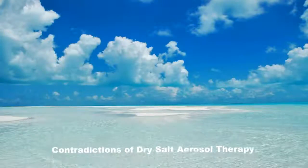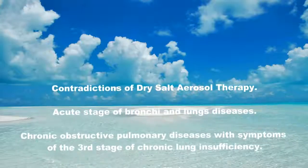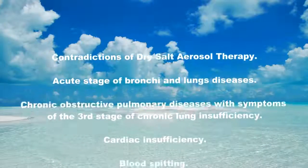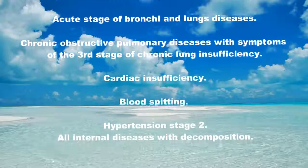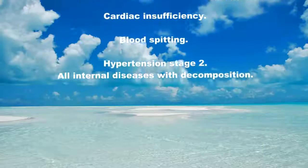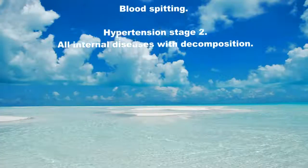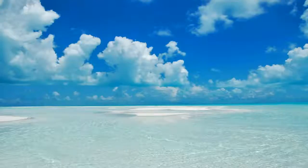Contraindications of dry salt aerosol therapy: acute stage of bronchi and lung diseases; chronic obstructive pulmonary diseases with symptoms of the third stage of chronic lung insufficiency; cardiac insufficiency; blood spitting; hypertension stage 2; and all internal diseases with decompensation.